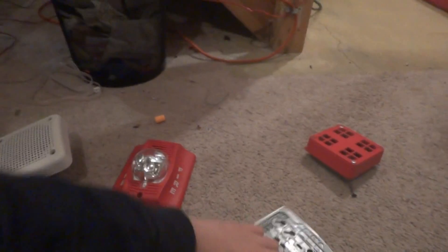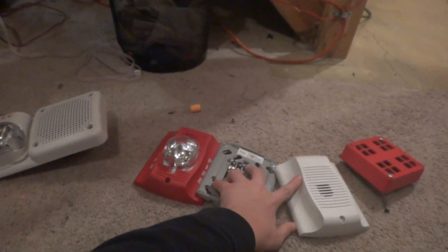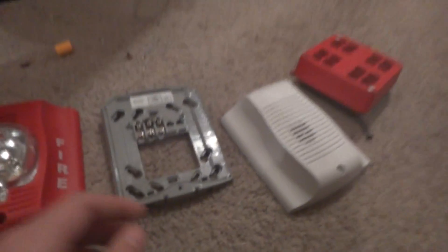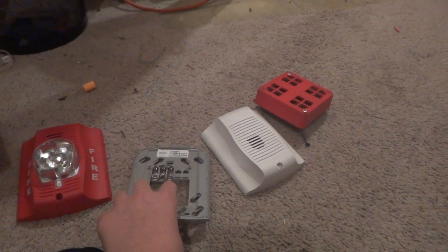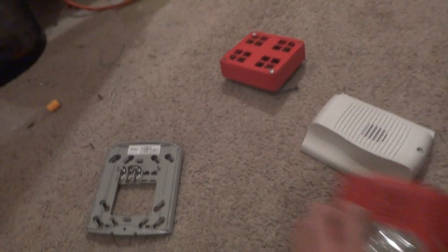It doesn't include the back box — well, it will, but there are two Spectra Alert Advances. This one does include the back box, but there's just one back box for these two alarms. If you buy both alarms you get one back box and one mounting plate. The first person to buy the first alarm gets the back box; the next person won't.